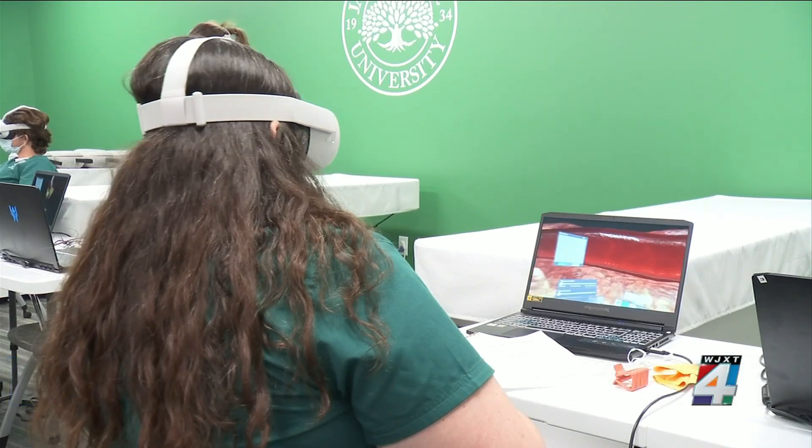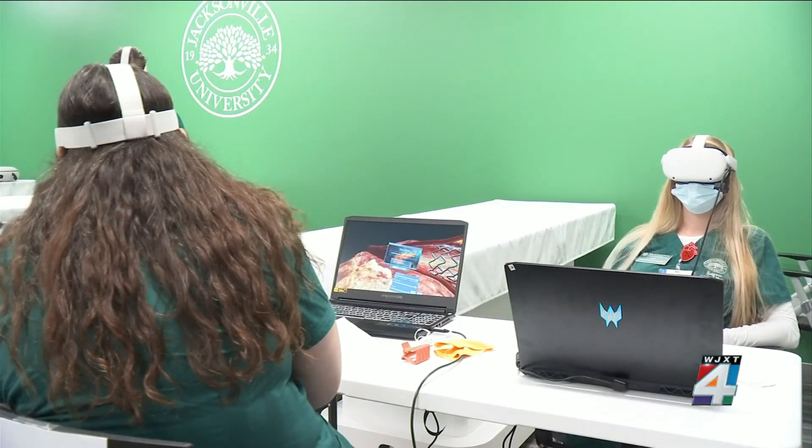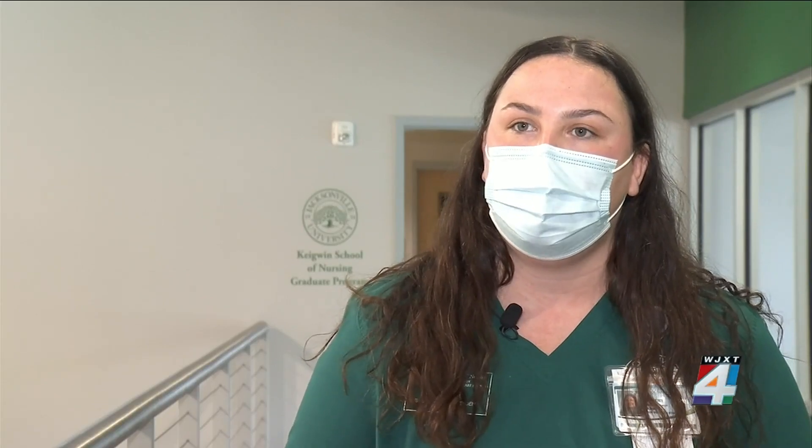For Bergen, this experience is coming at the right time. With everything going on now, it might be hard to get in the hospital and get that hands-on experience as much as we used to be able to, due to COVID.